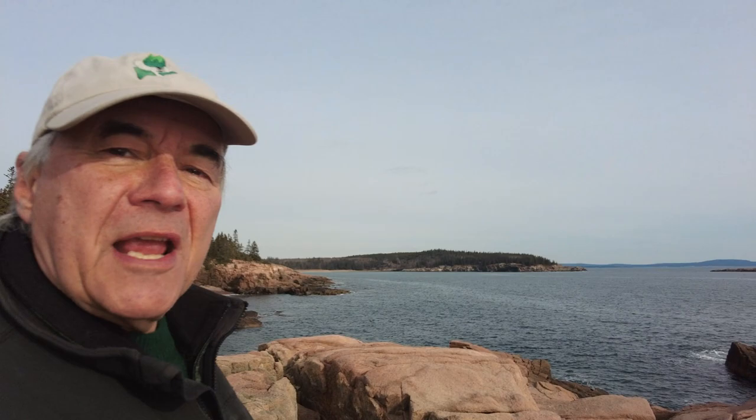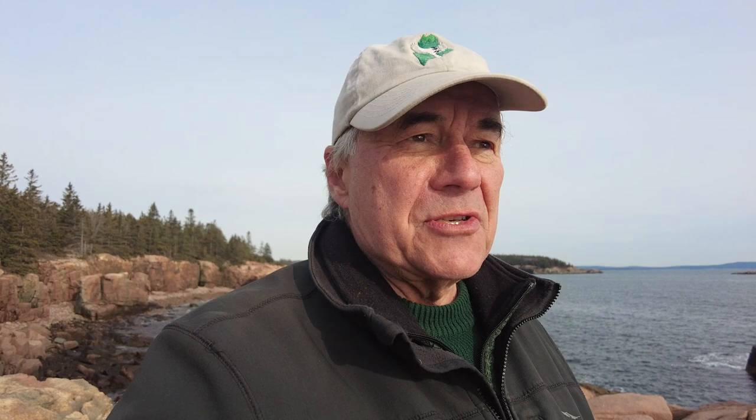We're really getting concerned about purple sandpipers. Maine probably has half of the world's wintering population here, but they're getting thin. This is Thunder Hole, and that over there is Otter Cliff. Let's go there.